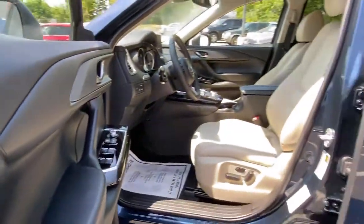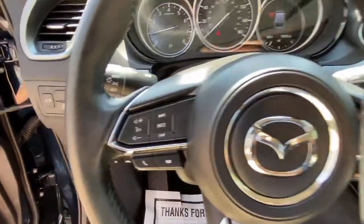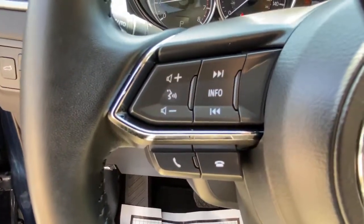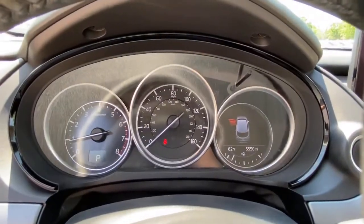Power windows, climate control, power steering. Feel energized and confident in this family-focused CX-9. Treat yourself to a test drive today. Our staff will toss you the keys and give you an outstanding customer experience.